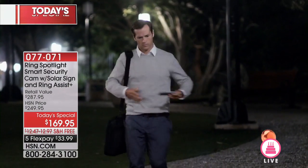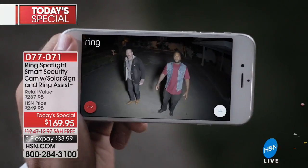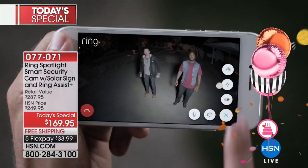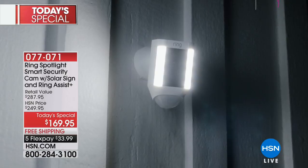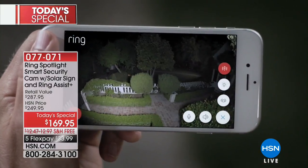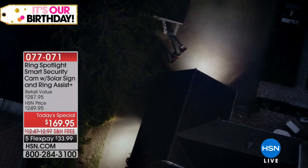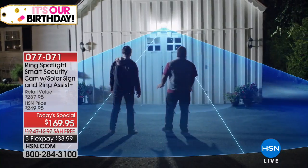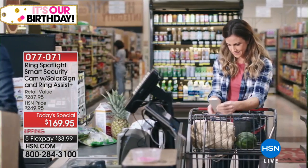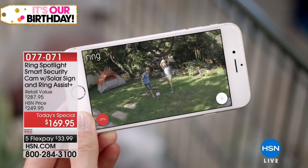They don't have to break in — they don't have to knock down the door or open a window. When they step onto your property, it senses that motion and alerts you. You're going to be able to talk to them and say, 'Get out of my yard — I can see you, the police are on their way.' I'm going to introduce you to Lori Leland, who'll take you through everything you need to know. If you have any questions, our sales representatives are standing by.